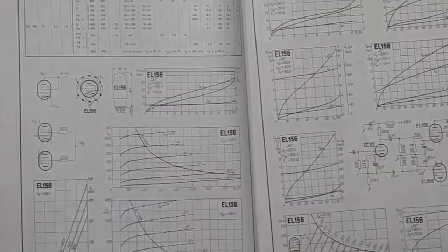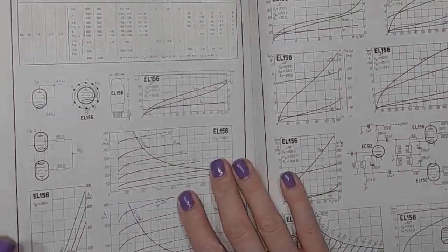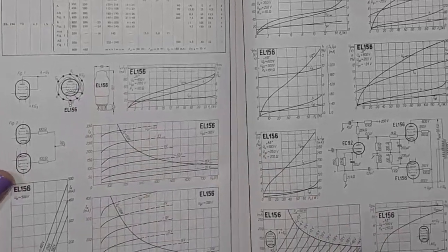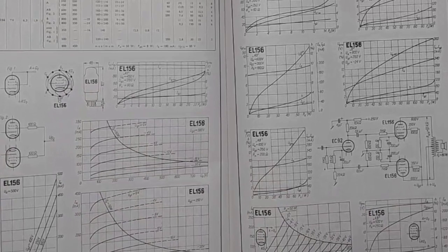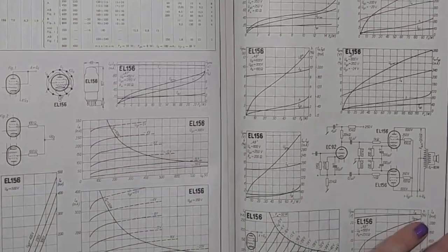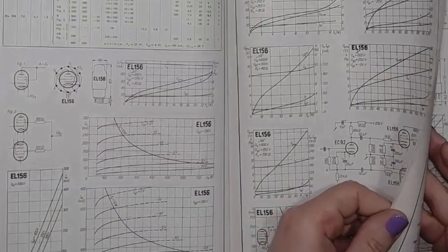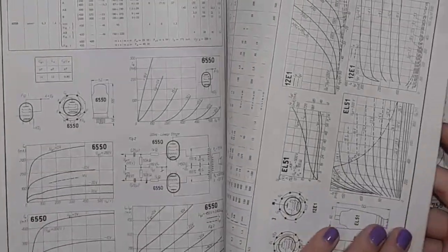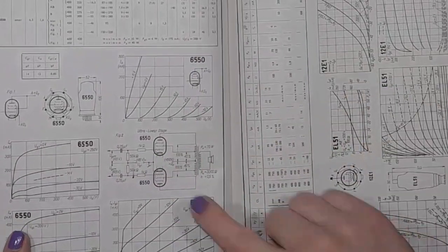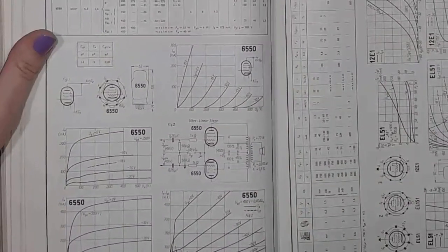EL156 — I will make an amplifier with those tubes someday. I've got five of them in my lab, but I need the sockets for them: four good old Bakelite temperature-resistant sockets. 6550 — very well known among audiophiles and guitar amp players.